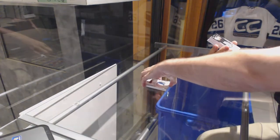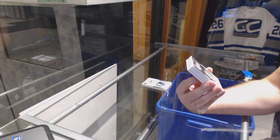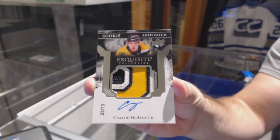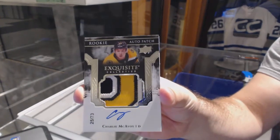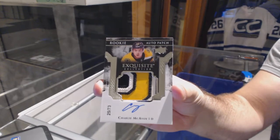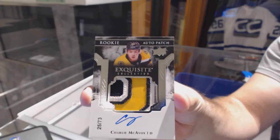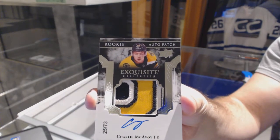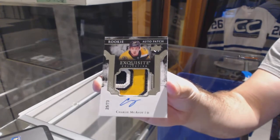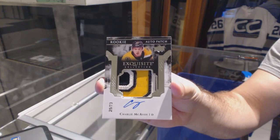Well, that's probably a case hit — a rookie auto patch exquisite, number 273: Charlie McAvoy. Exquisite rookie patch auto, Charlie McAvoy, number 273.